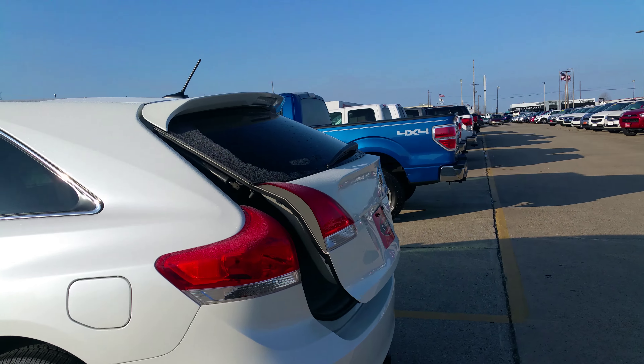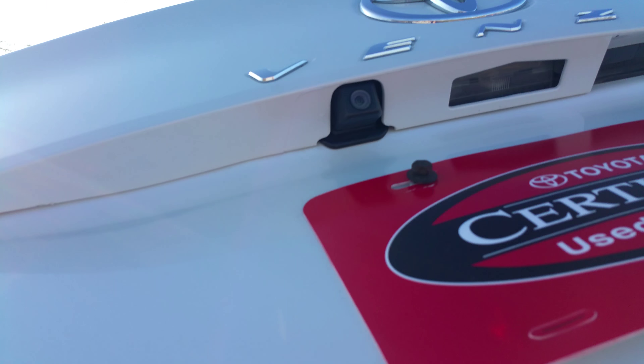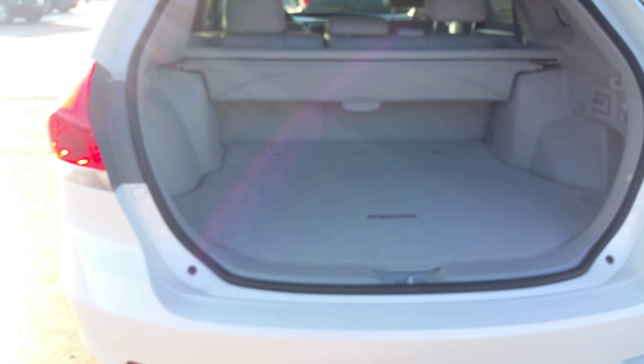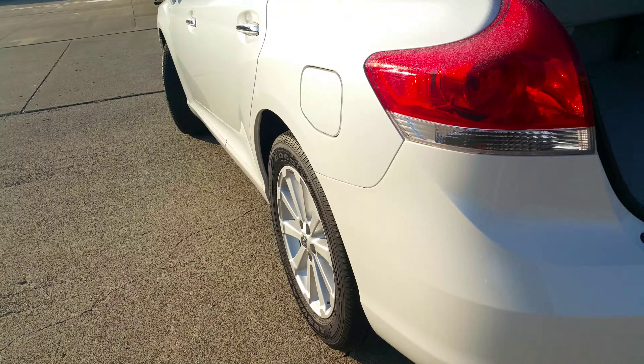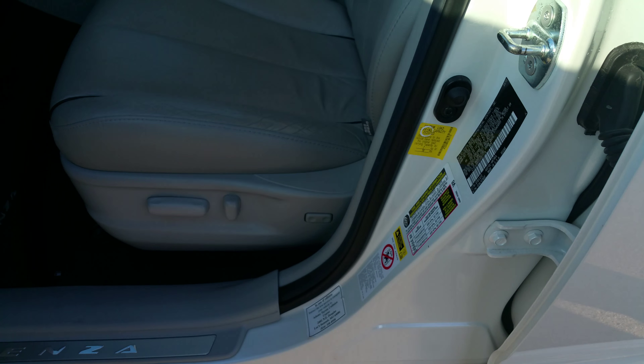This is a one-owner trade-in and every aspect of it has been checked out — at least 160 points — including things like tires. It also has a backup camera. You can see it's got a really strong set of tires on it, as well as leather power seats.